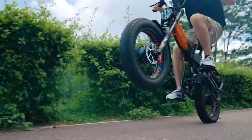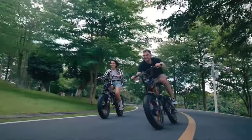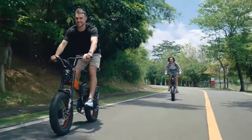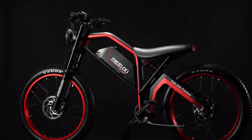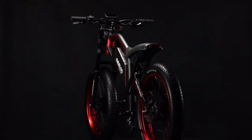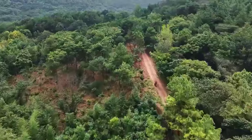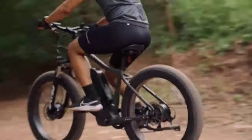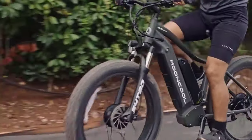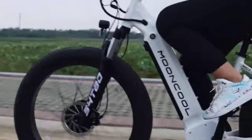These bikes redefine how we experience two-wheeled adventures. Stick around as we break down the latest innovations, sleek designs, and cutting-edge features that make these e-bikes stand out in 2024. Whether you're a commuter seeking efficiency or a thrill seeker craving off-road excitement, we've got the inside scoop on the game-changing dual motor e-bikes that will dominate the scene this year. Let's roll into the future together — don't forget to hit that subscribe button and join the ride.